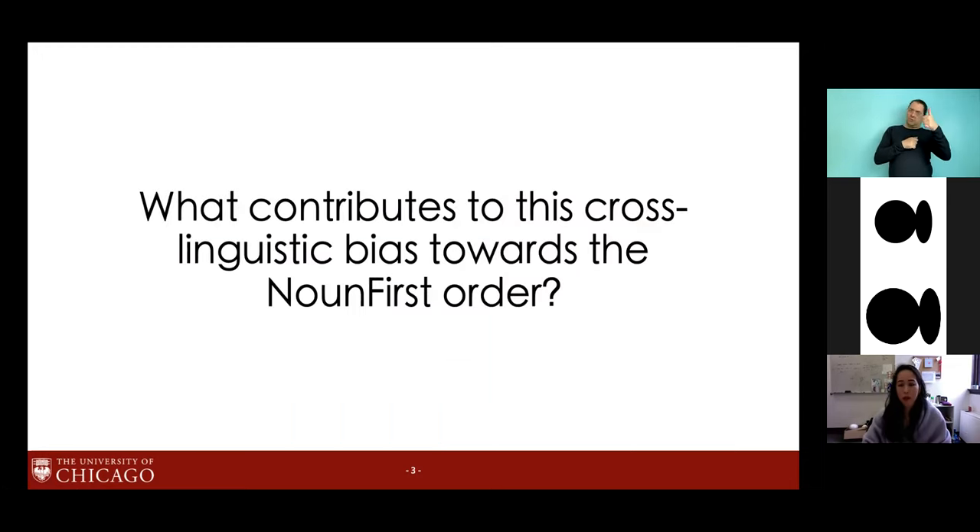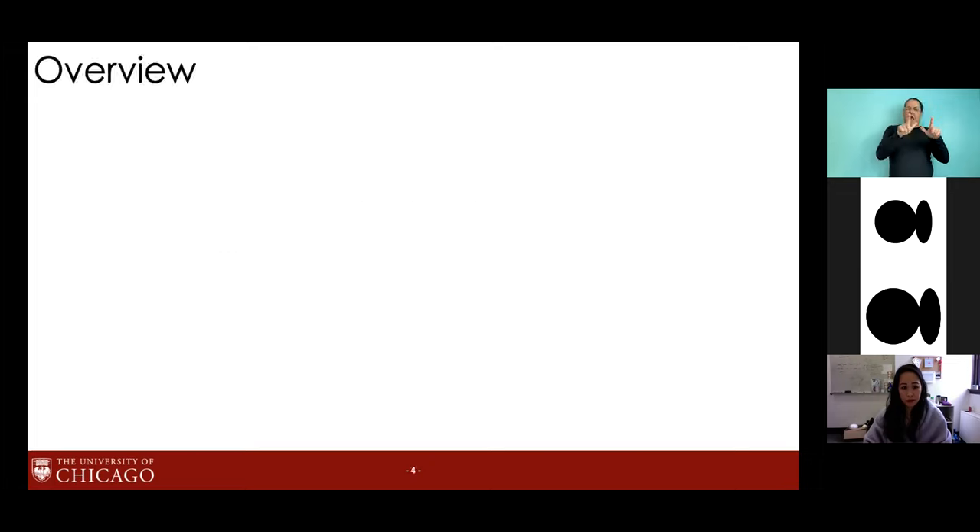As we just learned from Laila, this noun-first order is also overwhelmingly present in CTSL. Compared to the roughly one-third of languages that order adjectives before nouns and a clear minority that can mix and match, this cross-linguistic tendency to order nouns before adjectives is pretty strong. So the question we want to ask is: what contributes to this cross-linguistic bias towards the noun-first order?